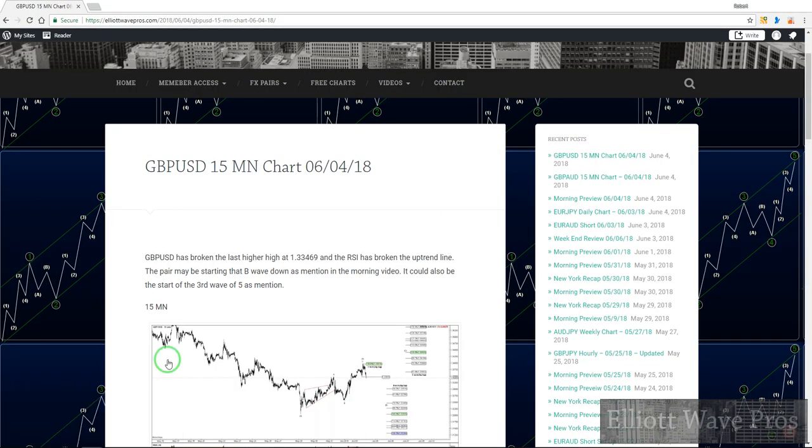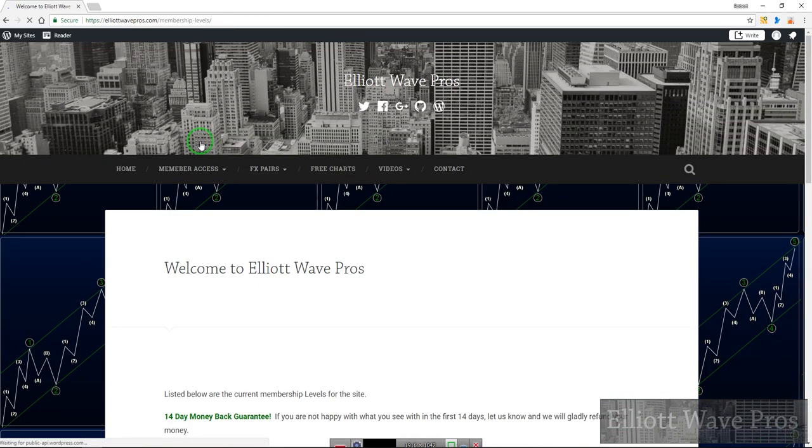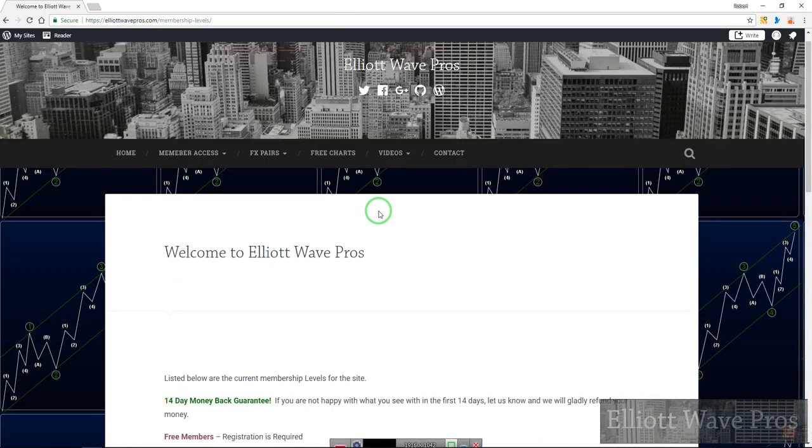If you're not a member, just go to LA Waves Pros, hit register — 14 day money back guarantee, $29.95 a month every 30 days. Pretty good deal.